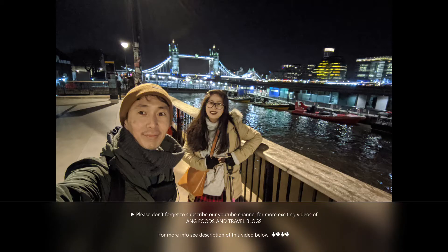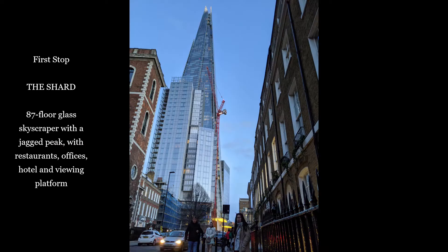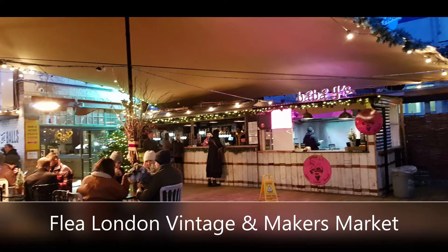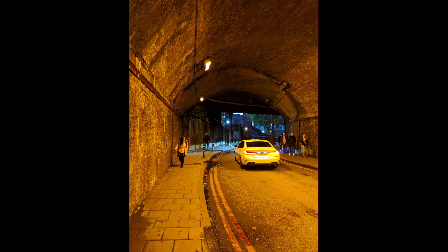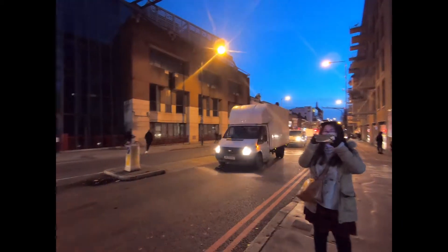Hey guys, you are now watching Ang Foods and Travel Blogs. Please don't forget to subscribe to our YouTube channel for more exciting videos. For more info, see the description of this video below. Today's video is all about London night sightseeing.